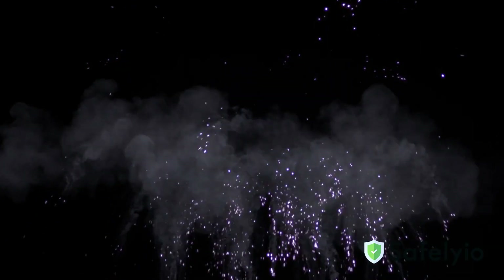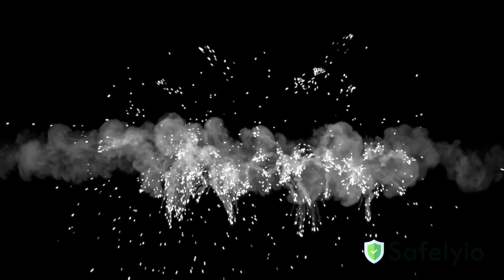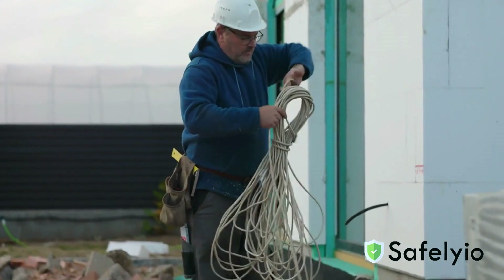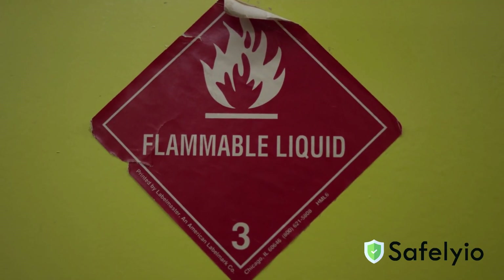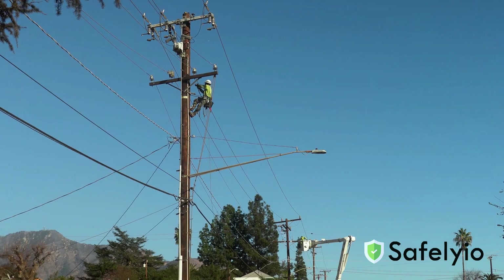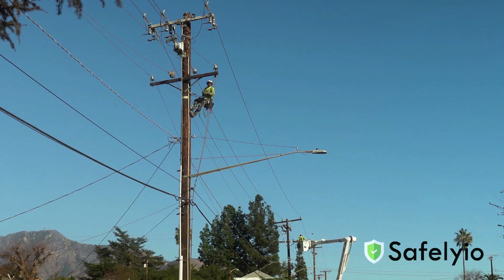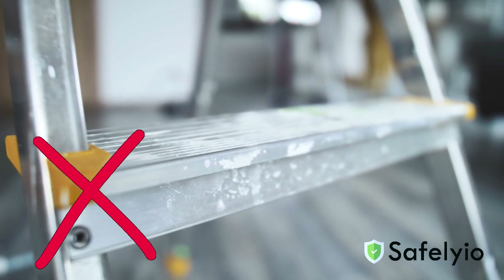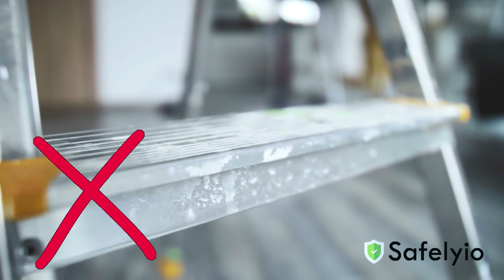Remember to always stay dry. Water and electricity never mix. Keep cords and equipment dry and don't handle them with wet hands. Maintain a safe distance between electrical equipment and flammable materials. Always maintain at least 10 feet of clearance from overhead power lines unless they've been de-energized and grounded. Never use metal ladders around or near electrical components.